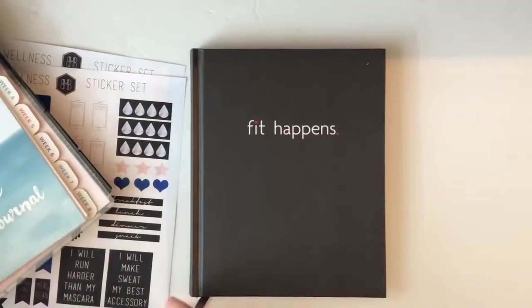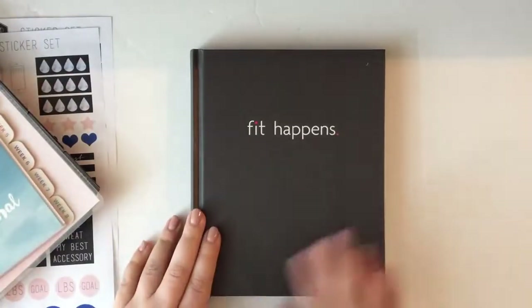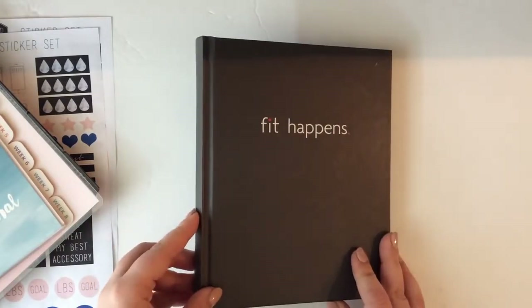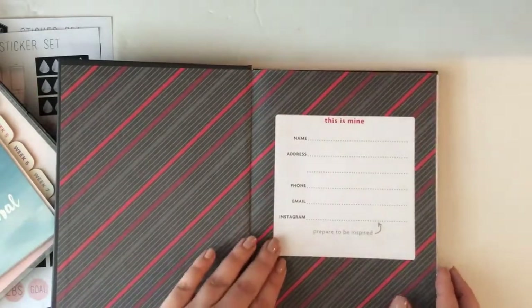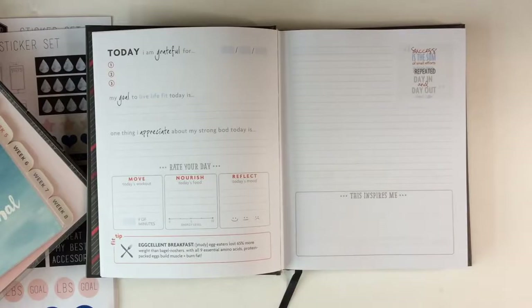Let's start with this Fit Happens journal. This is from Target — I believe it was $15. I think this is such a cool concept. It's not a traditional spiral coil bound; it's more of a journal, so it feels a little bit nicer, a little more luxurious. It starts out with the typical contact information and so on. This journal has a lot in it, so it might work for some of you and not others. If you want to be more free form, the last planner I'm going to show you is for you.